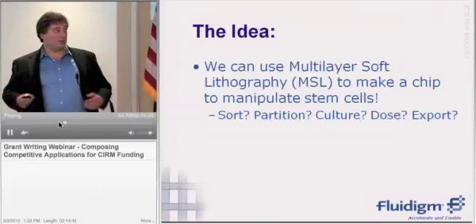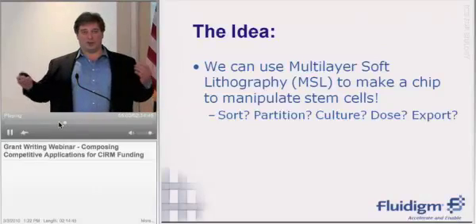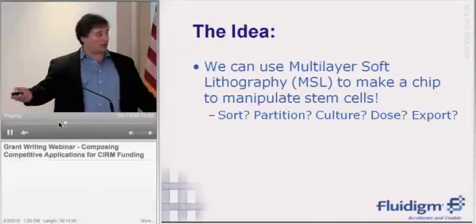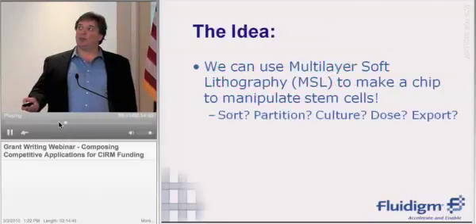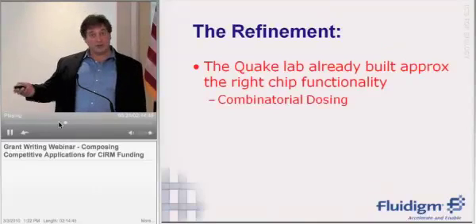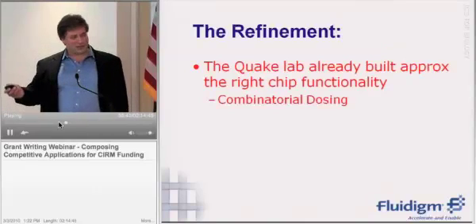Our first idea was that with this technology you can make a chip to manipulate stem cells. We went for a time with our collaborators at StemGent and sketched a lot of things on the board: what can we do with stem cells that would be really interesting? We could sort them, partition them, culture them, dose them, export them — what should we do? We brainstormed many different things, and ultimately came to the conclusion that the Quake Lab had really already built a chip that had approximately the right functionality that would do the most good for the most people. So that's a problem — why would you write a grant to do something someone had already done?